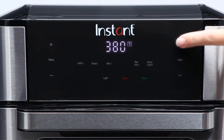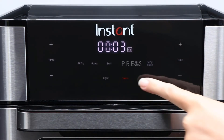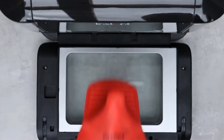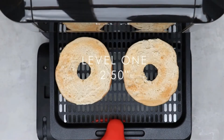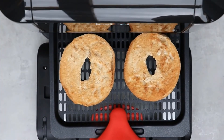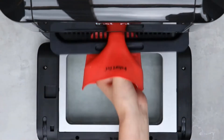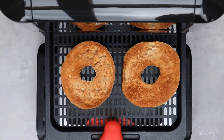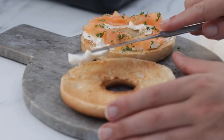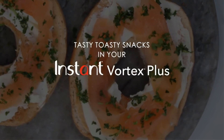We appreciated the handy rotating basket, which is perfect for rotisserie chicken, and the integrated dehydration feature. Though we appreciated how tall this toaster is, allowing for the cooking of full-sized chickens, it is not too wide, so you won't be able to cook many slices of bread at once or a larger-than-average pizza. Also, the exterior can get pretty hot during use, and the company recommends keeping it at least 5 inches from a wall.